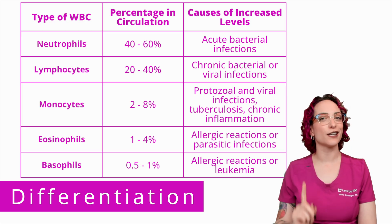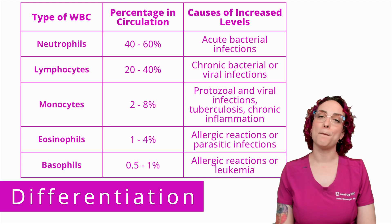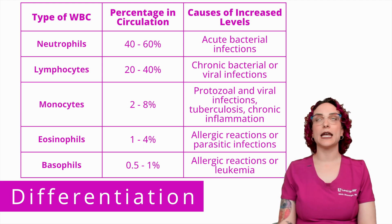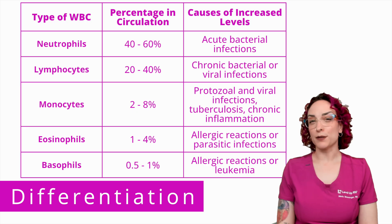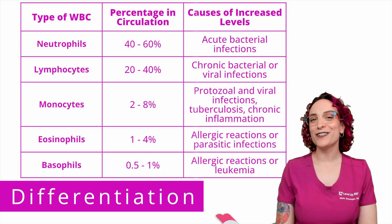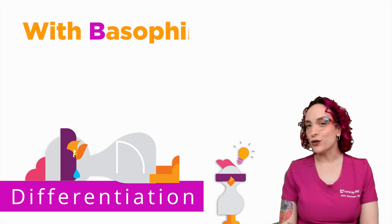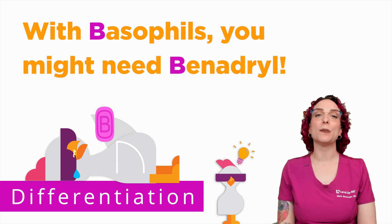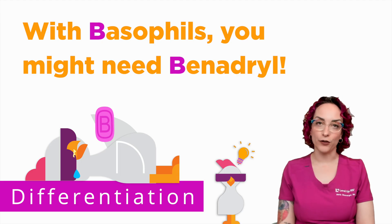Monocytes are related to protozoal and viral infections, tuberculosis, and chronic inflammation. Eosinophils are related to allergic reactions or parasitic infestations — including things like parasitic worms, so that's an unusual one to pay attention to. And then basophils respond in cases of allergic reaction and sometimes leukemia. The cool chicken hint here: you might need Benadryl — both starting with B — to help remember that basophils are tied into allergy.